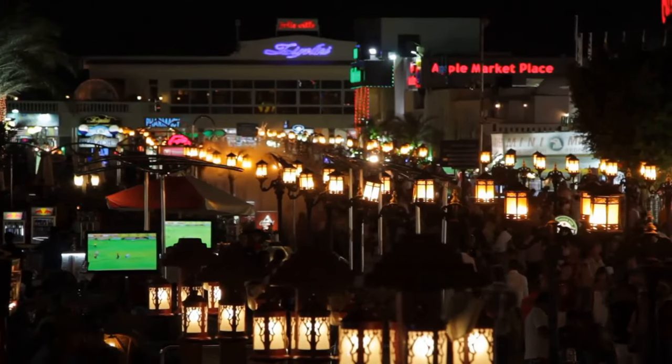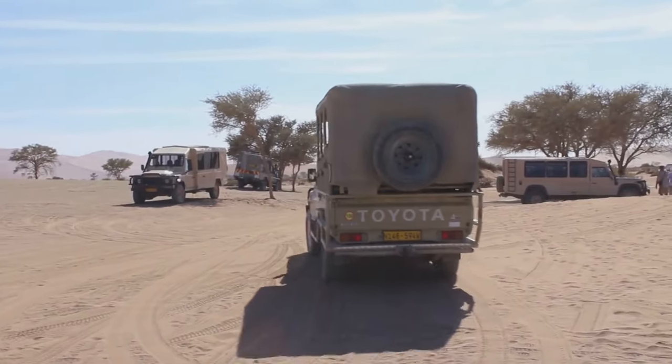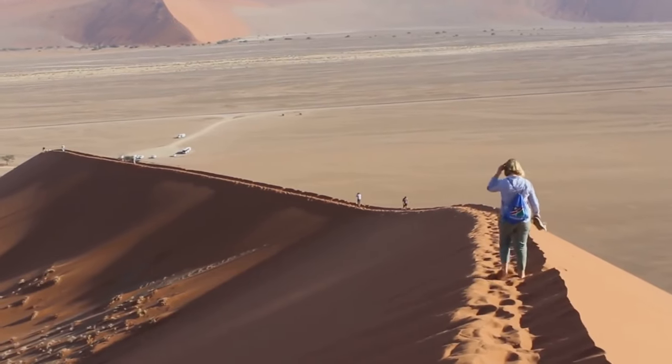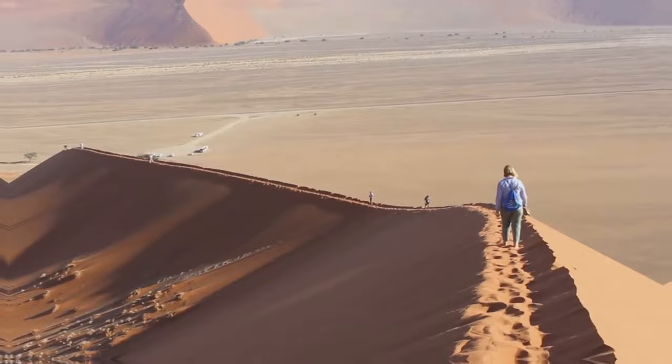Don't be fooled by the town's laid-back vibe. When the sun goes down, Swakopmund's nightlife scene comes alive, offering a taste of African hospitality at its finest. If you're an adventure junkie, Swakopmund is your playground.